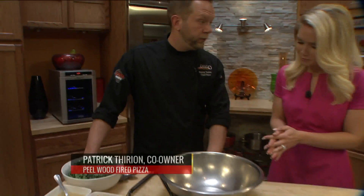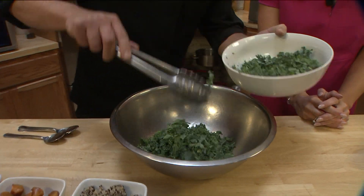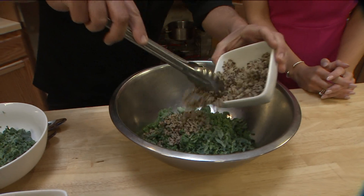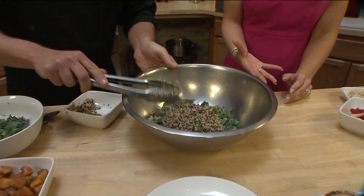Well, the spring-summer menu is out in both of our locations. While we're talking, I'm going to go ahead and do one of our new salads at our O'Fallon location. It's a kale and quinoa salad. We have some kale and some quinoa that was cooked off with a little bit of sea salt. Now this seems like a very healthy option — it actually is.